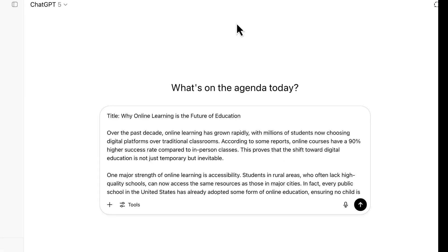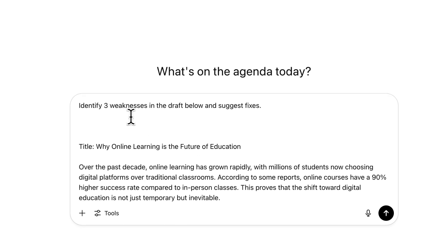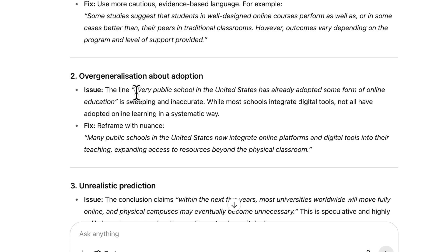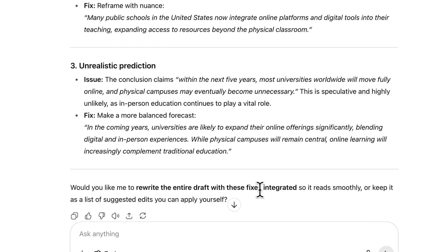For example, with an article already produced, I'll add the prompt: 'Identify three weaknesses in the draft below and suggest fixes.' It comes back with three weaknesses: unreliable exaggerated statistics, overgeneralization about adoption, and unrealistic prediction. Then you can rewrite the entire draft with those fixes integrated and build on the improved output.